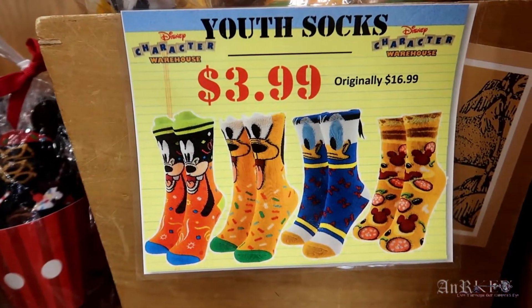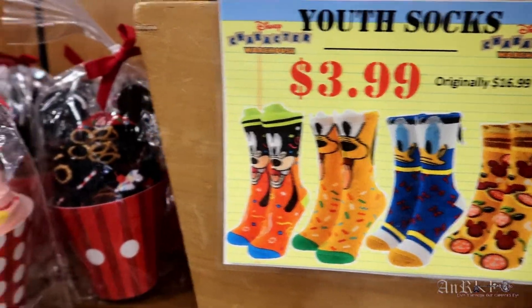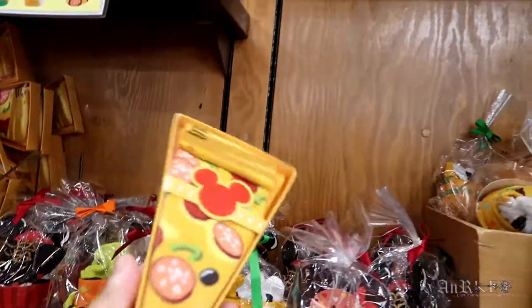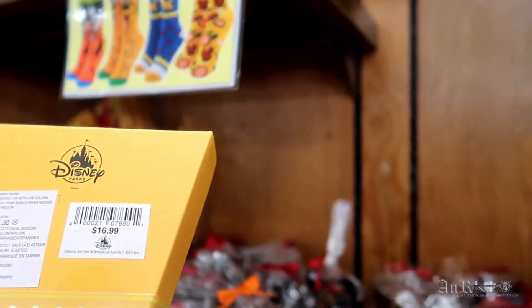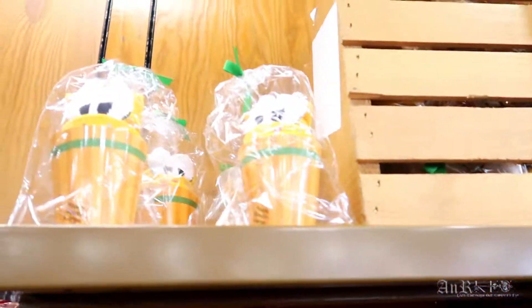Youth socks assorted — $3.99, original price was $16.99, and they've got a bunch of them. Youth socks medium, same thing — regularly $16.99 on sale for $3.99. They've got a bunch of different ones.